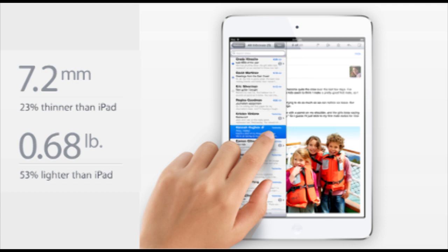The iPad Mini is going to be 23% thinner than the iPad at 7.2mm, it's going to be 53% lighter than the iPad at 0.68lbs, and it is going to be 7.9 inches for the display. That's definitely really cool — it's a good size and it's able to compete with all the other devices that are out there.